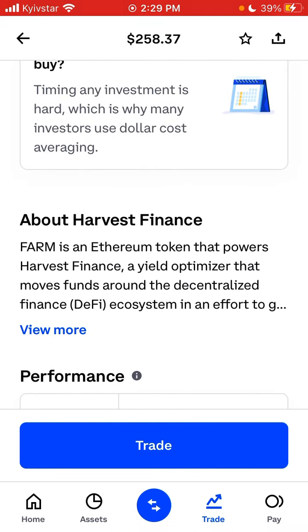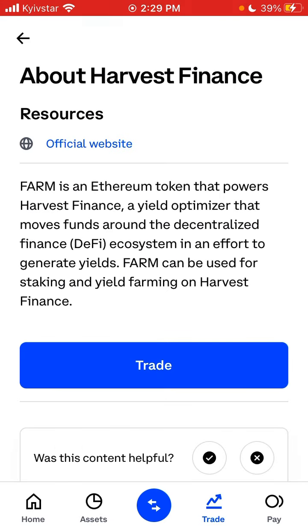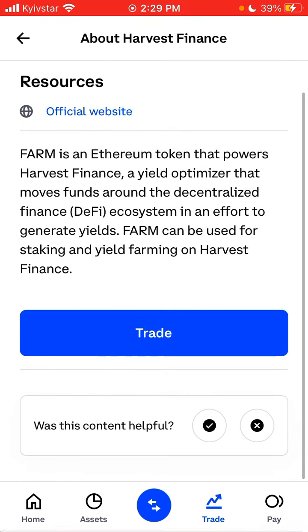FARM is an Ethereum token that powers Harvest Finance, a yield optimizer that moves funds around the decentralized finance ecosystem in an effort to generate yields. FARM can be used for staking and yield farming on Harvest Finance.